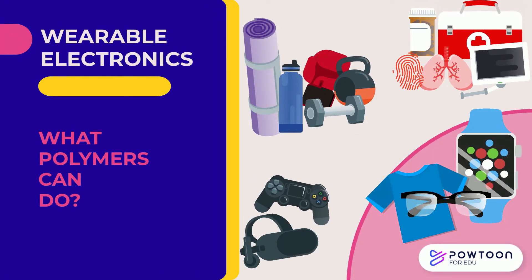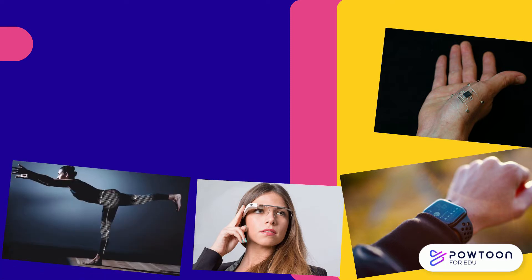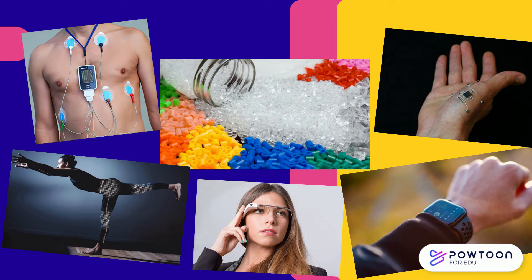Wearable electronics are in every aspect of our life. They range from sports watches for athletes to chest strap monitors for patients with heart diseases, or from VR glasses to smart yoga pants that can refine poses. Many of these applications are made possible and improved by polymers.